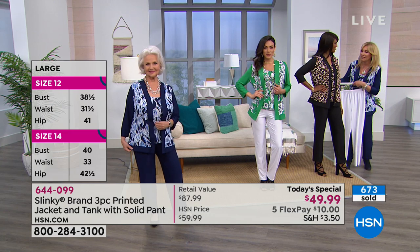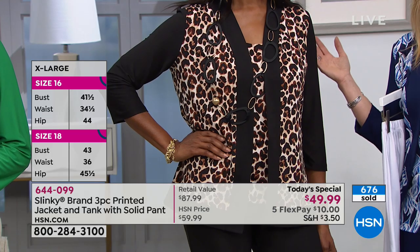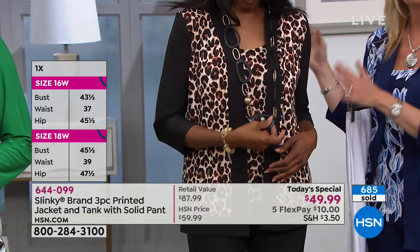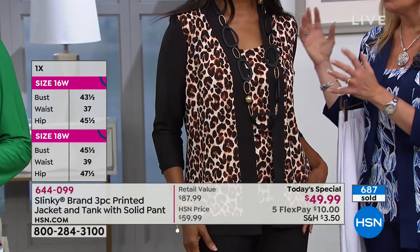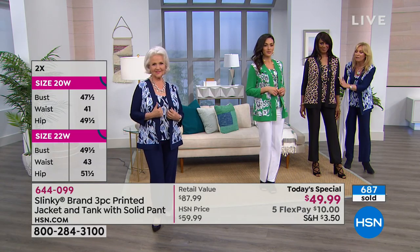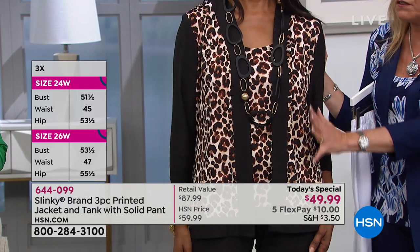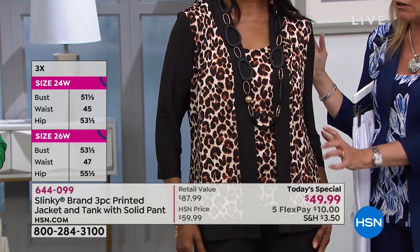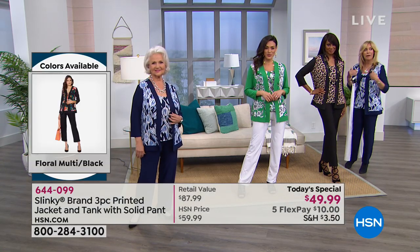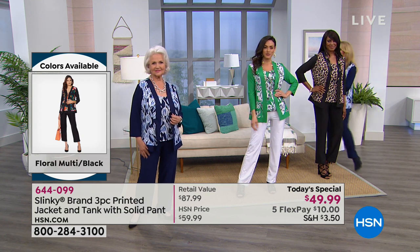I'm loving the leopard on Inger. Leopard and animal prints are on fire going into spring — they were for fall and it's continuing. You can never go wrong with a beautiful leopard. I love the creamy ivory ground with shades of taupe, touches of brown, and black in the outline of the leopard working back with the black sleeve, black shawl, breaking up the print and elongating your body with the matching black pant.